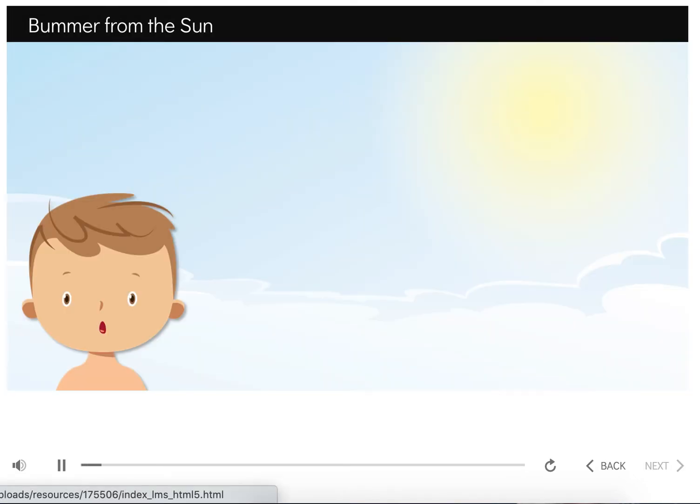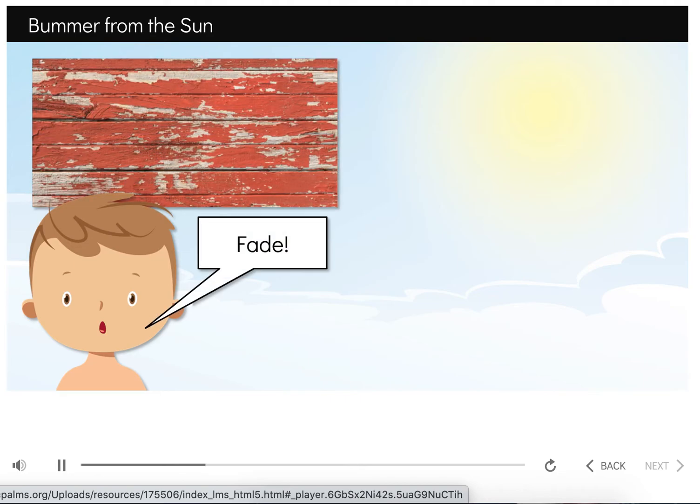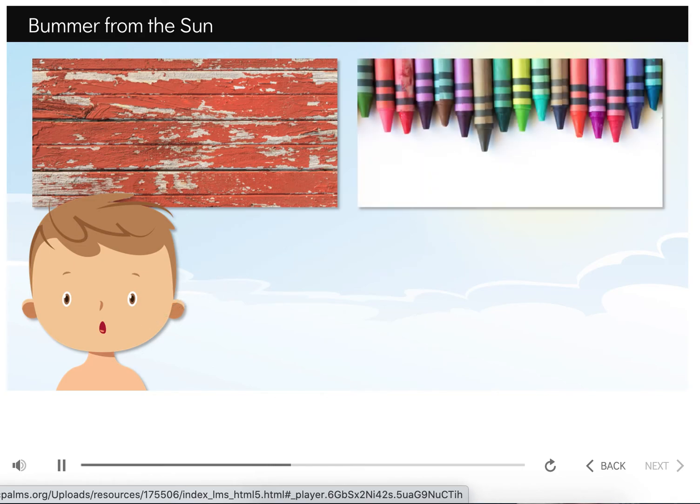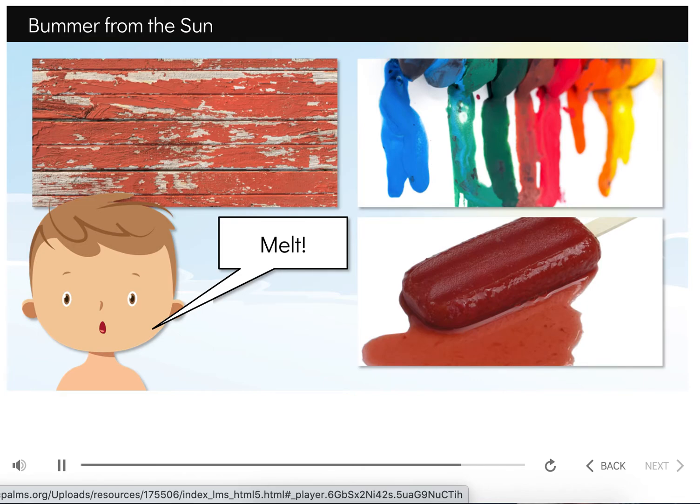The sun can also cause other things to happen that might not be harmful, but not what you want — and can be a real bummer. The sun can cause paints, fabrics, and other colorful objects to fade. Make sure you keep any special toys or pictures inside and away from the sun. Once I left a brand new pack of crayons outside on a sunny day — they melted. What a bummer. Melting can be another unfortunate effect of the sun. I'm sure we've all had a popsicle melt on a hot day. Keeping things out of the sun can prevent or delay melting.